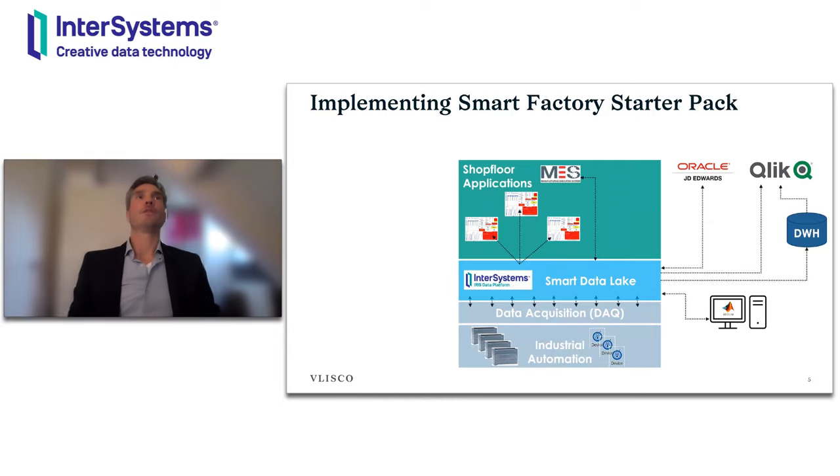Looking at the implementation of the Smart Factory Starter Pack: from bottom to top you see industry automation, which is about managing the OT — the operational technology from the machines — meaning PLCs, sensors, etc. Data is brought via the data acquisition layer into the IT world via an OPC UA server and stored into a smart data lake, which is the Iris data platform. Here the data is directly consumable by shop floor, MES applications, ERP applications, or by analytical tools like MATLAB, Qlik, or Power BI.